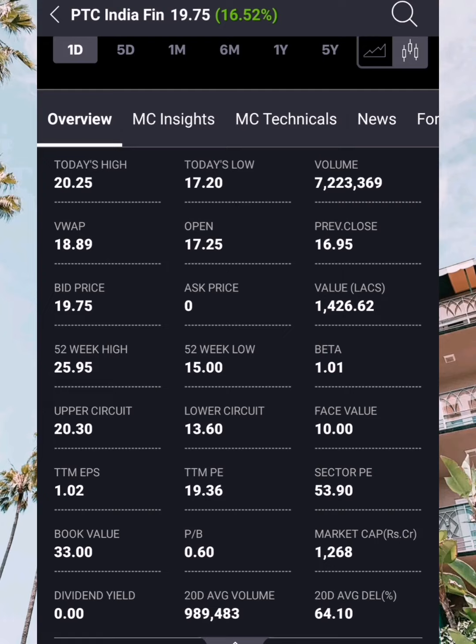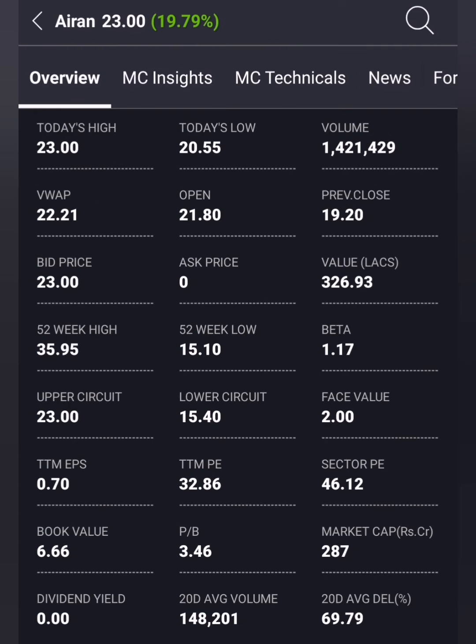This is an undervalued small stock, so it is a big buy. The stock offers high returns. If you want to buy for one month, we will focus on a target of 25-60. If you want to hold this stock, wait and then buy. The stock is currently at around 23.